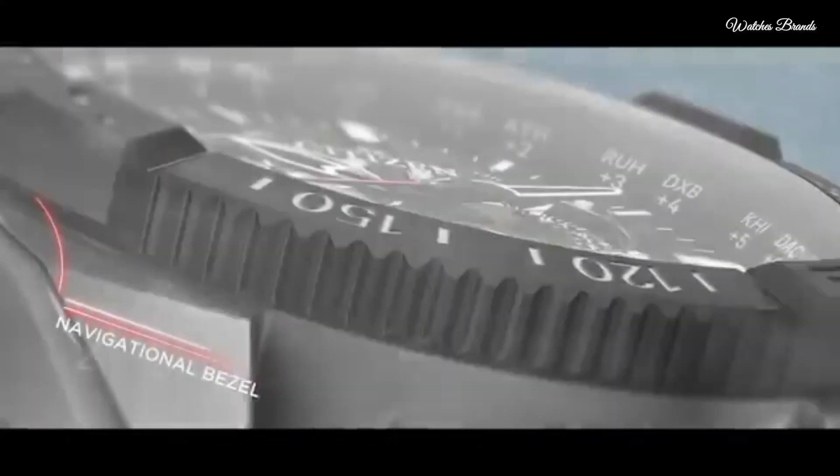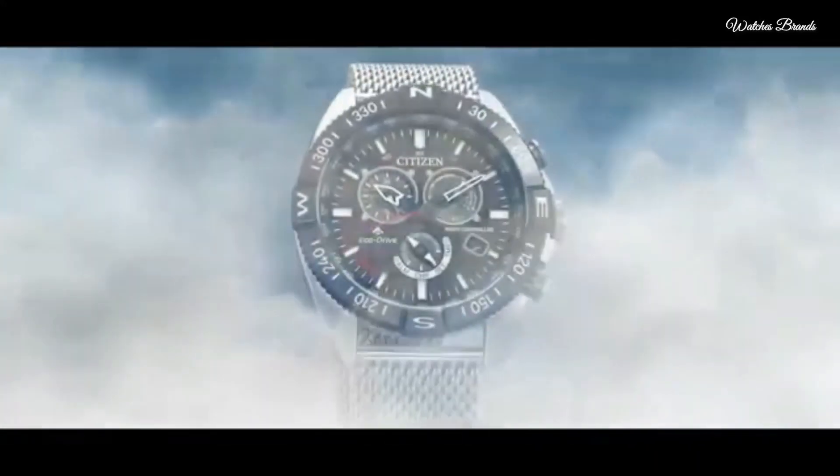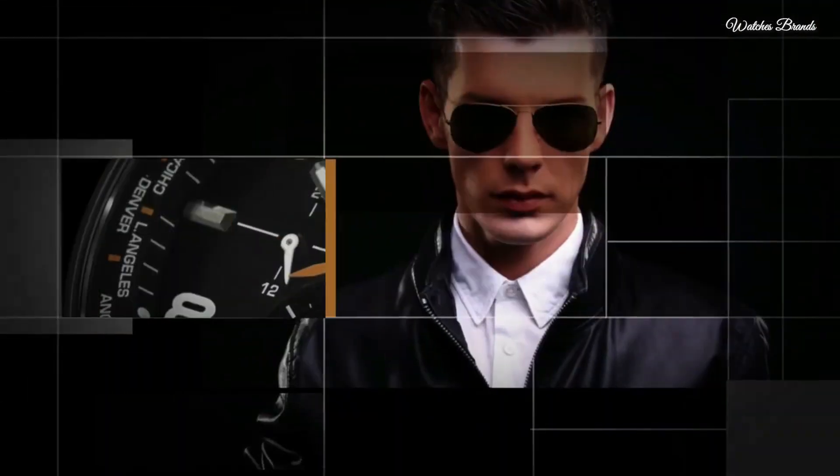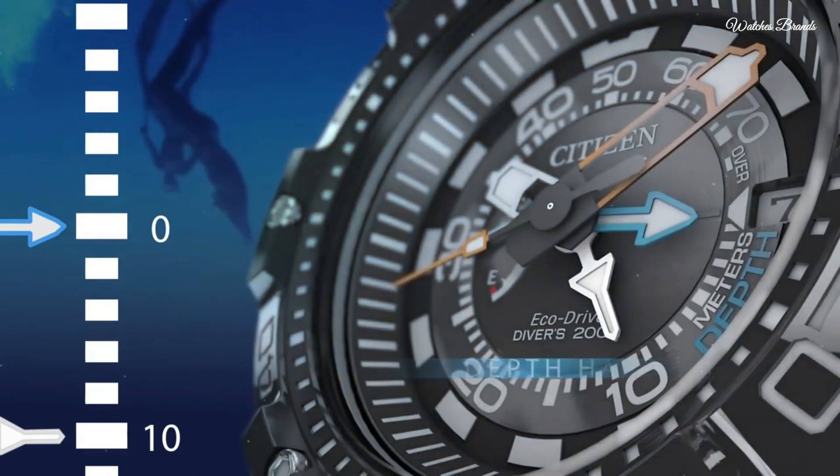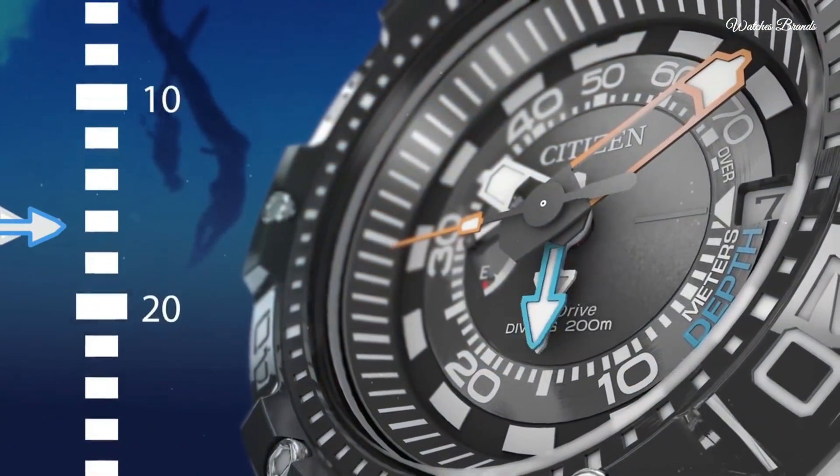Hello everyone, today I am going to show you the top best Citizen EcoDrive watches based on specifications. Please subscribe to my channel for more videos and press the bell icon button for new video notifications.